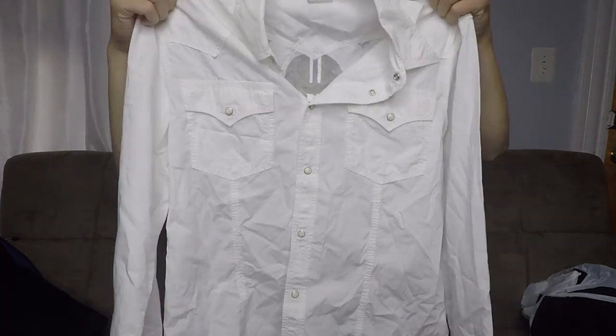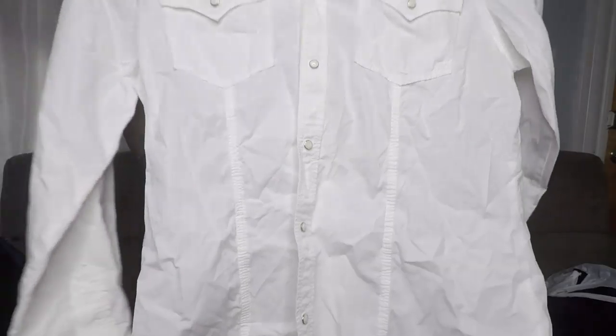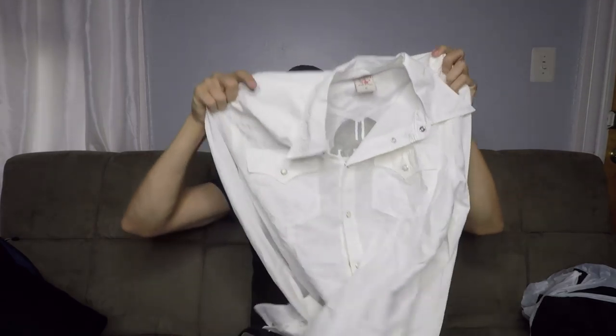This was an interesting pickup — it's a True Religion brand button front shirt. But when you flip it on the back, you see it says League of 56ers, which I've never heard of before, so I'm assuming that's something special. It's got a pearl snap front, no stains or anything, which is nice on a white shirt. True Religion is like one of those okay brands — depends on the style. I don't come across their shirts that often, so this was a pleasant surprise. I'd guess probably around the $30 mark. Paid $5 for it.